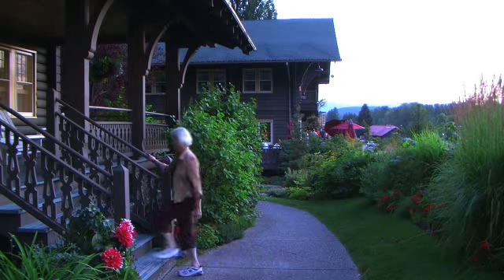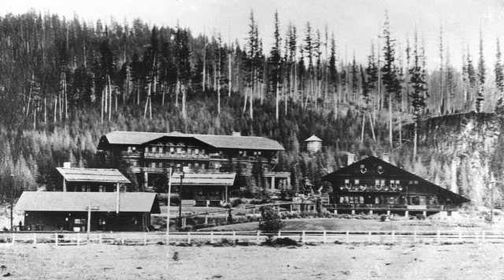And now as a guest of the Belton Chalet, you have the chance to relive a rich part of Montana history. We are constantly trying to keep this building and all the buildings true to their history and bring that history forward for all visitors to the park.